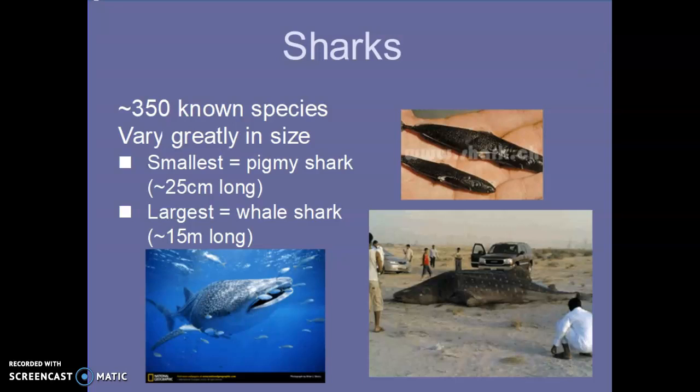Now let's talk about some sharks. When I think of a shark, I think of the scary ones — tiger sharks, great white sharks — but they can vary in size a lot. There are about 350 species. The smallest is the pygmy shark, shown here in someone's hand. The largest is the whale shark — there's a picture with a car in the background for scale. It's called a whale shark just because of its huge size; it's not an aggressive shark and can get up to 45 to 50 feet long.